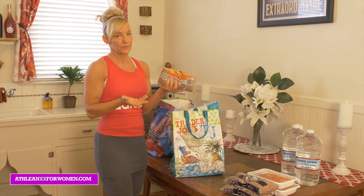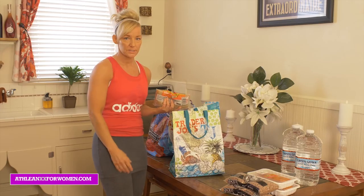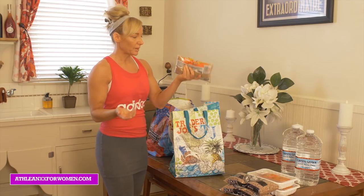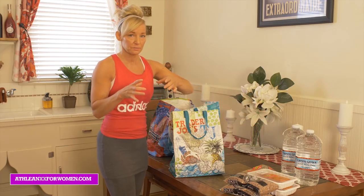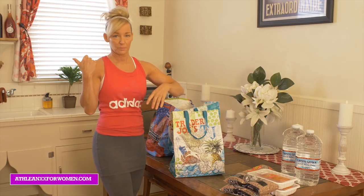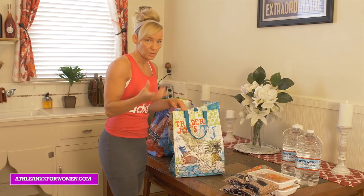Good old brown rice — we all know about brown rice. Super inexpensive, really easy to make. You can either buy it like this, or I like to buy it in frozen packages where I just pop it in the microwave for about three minutes and it's good to go. Really easy, good carbohydrate to throw in with your meal.